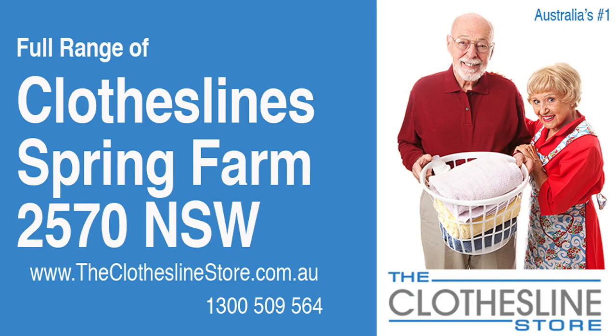Hello and welcome to The Clothesline Store. If you live in Spring Farm, NSW 2570 and are looking for a new clothesline with an installation and removal service option, we have a solution for you.